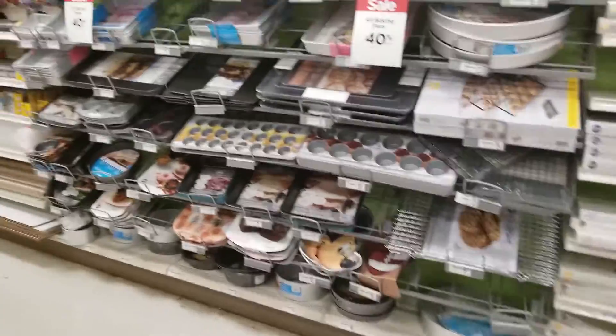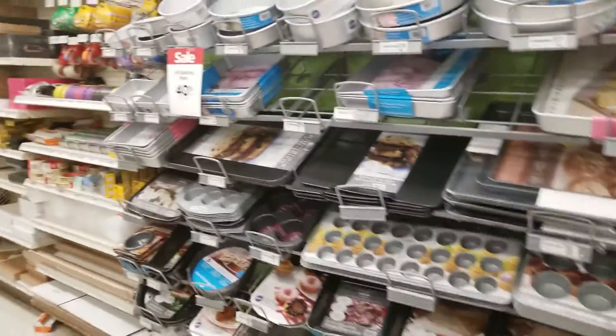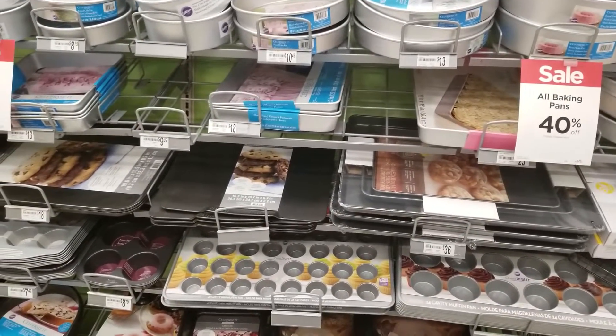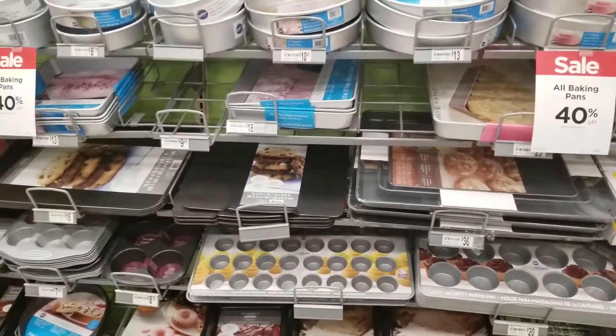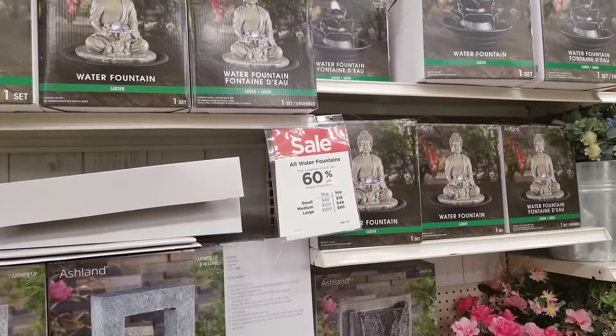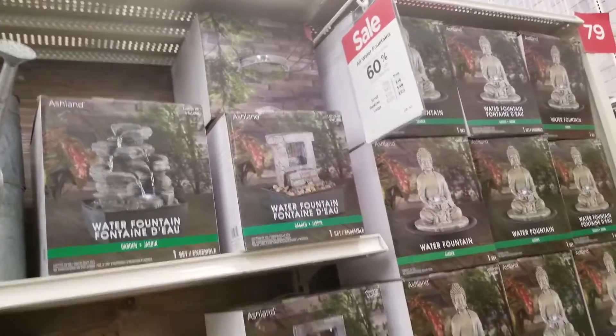All baking pans — if you're in the mood for baking — are going to be 40% off. Really good for summer parties, weddings, and things coming up. All water fountains are going to be 60% off, and there's some more variety of water fountains.